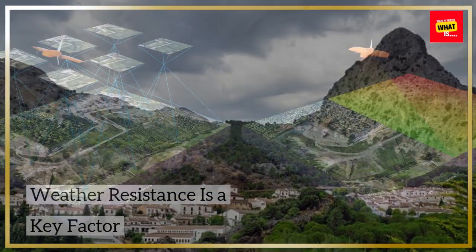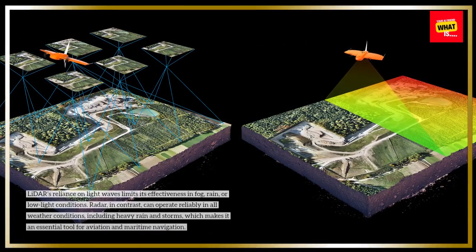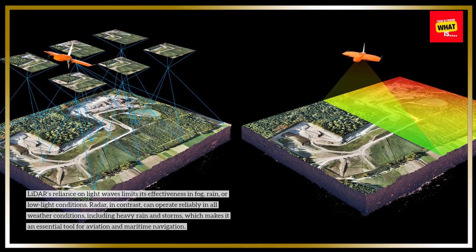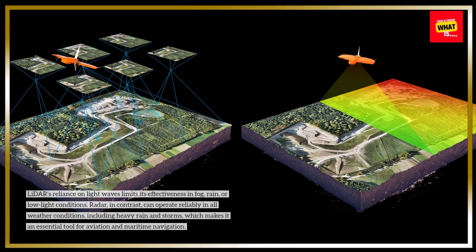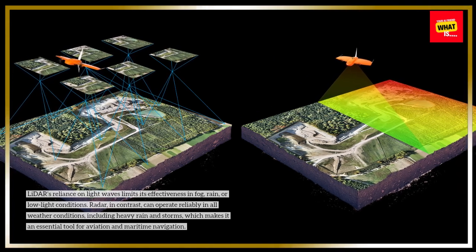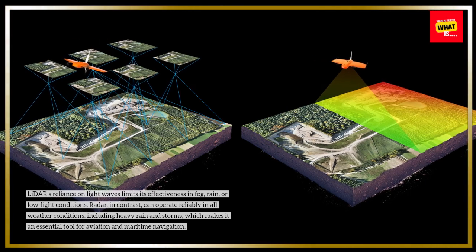Weather resistance is a key factor. LIDAR's reliance on light waves limits its effectiveness in fog, rain, or low-light conditions. Radar, in contrast, can operate reliably in all weather conditions, including heavy rain and storms, which makes it an essential tool for aviation and maritime navigation.